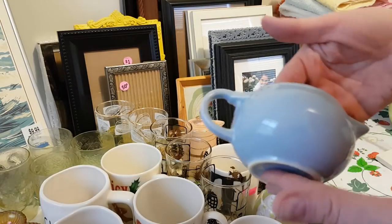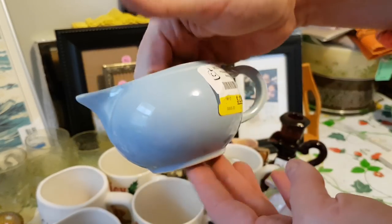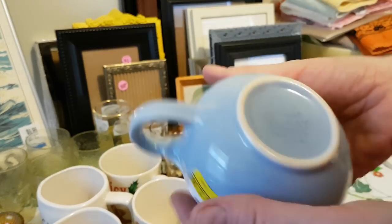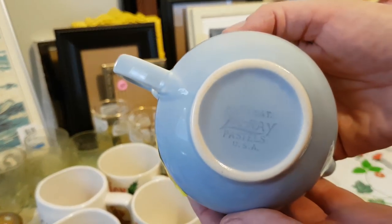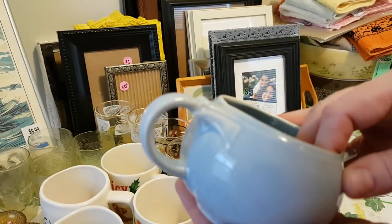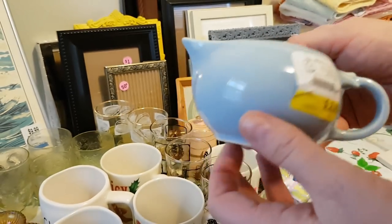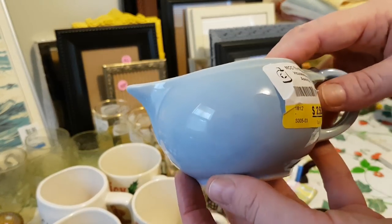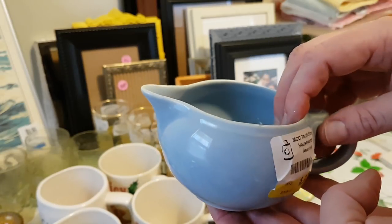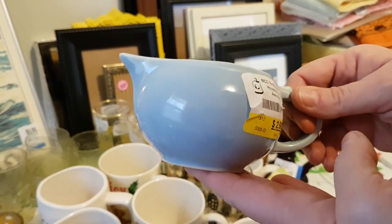I got this little creamer and paid $2.50 for it, which is probably more than I would have paid, but it is a Luray. I had cut out an article about collecting Luray from Martha Stewart Living years ago and got it pasted into my book because I always wanted to find some. I believe this is the first piece I've ever seen in the wild, so maybe this is the start of a new collection.